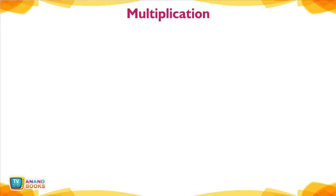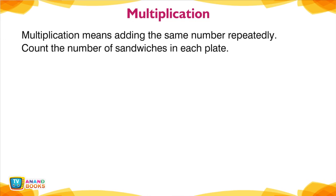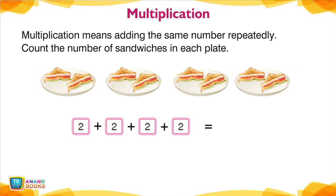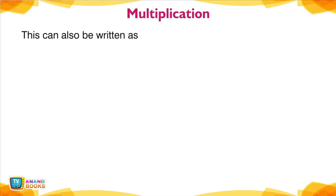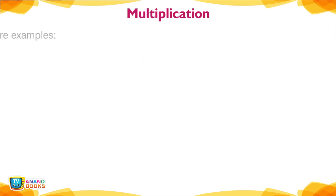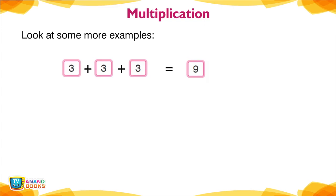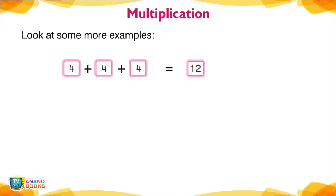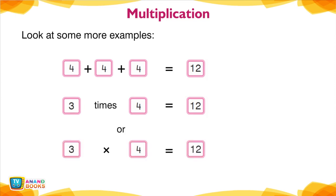Multiplication. Multiplication means adding the same number repeatedly. Count the number of sandwiches in each plate: 2 plus 2 plus 2 plus 2 is equal to 8 — 2 is repeatedly added 4 times. This can also be written as 4 times 2 is equal to 8, or 4 × 2 = 8. More examples: 3 plus 3 plus 3 is equal to 9, or 3 × 3 = 9. 4 plus 4 plus 4 is equal to 12, or 3 × 4 = 12.